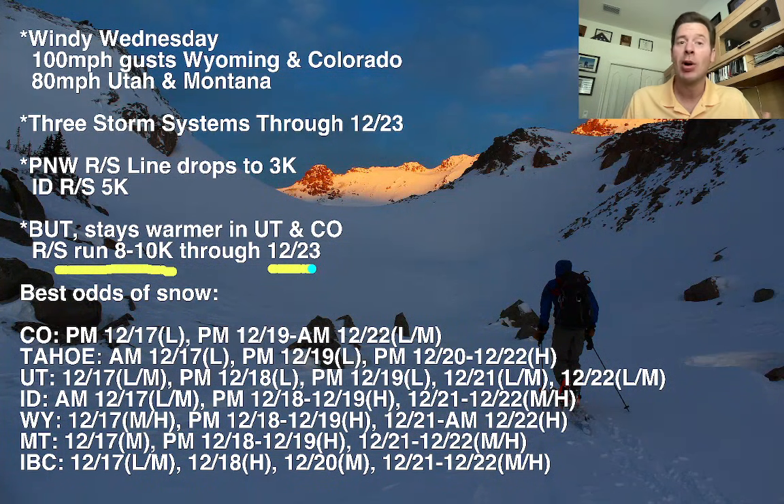With places like Park City, it's probably going to be rain in the city, and even at the base it may be rain or rain-snow mix. Of course, higher on the mountain — mid-mountain and higher — I think it's going to be snow. But with freezing levels that high, that's going to be problematic.